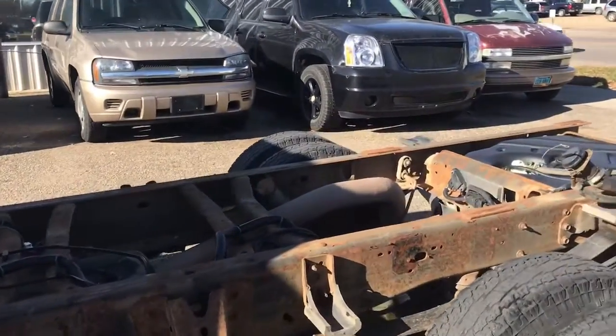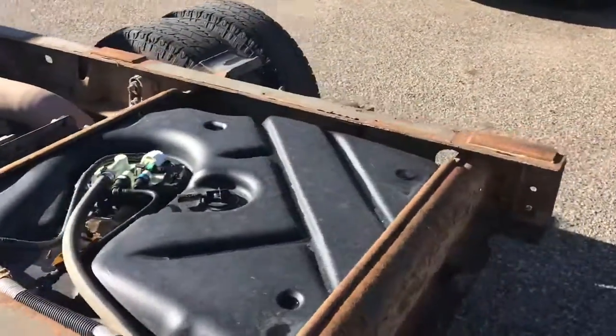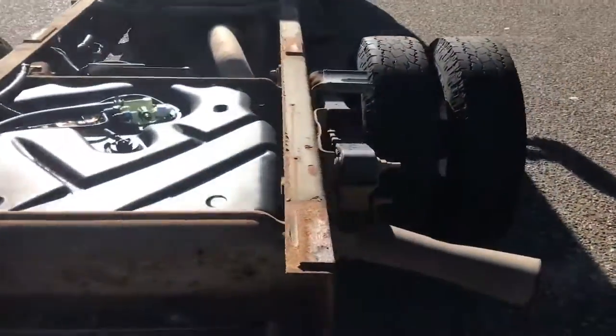You've got some rust on the frame, but that's basically just chassis wax that got worn off. You do have the dual tanks for a total capacity of like 63 gallons worth of diesel on these things.